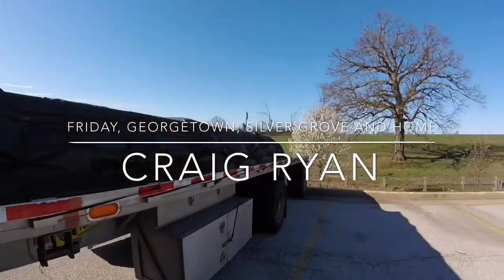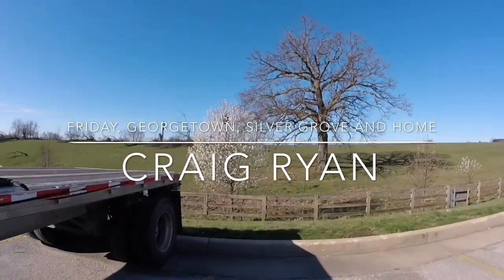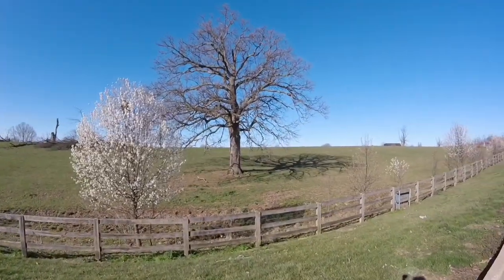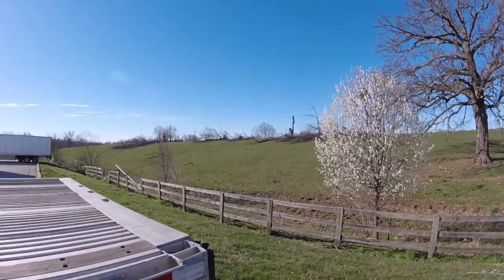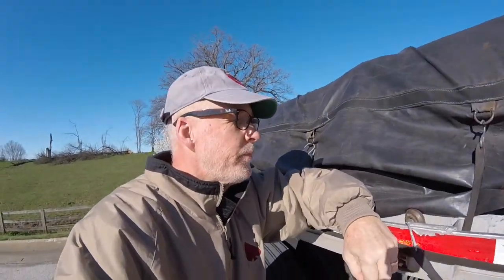Friday morning, beautiful day. I like it when you back up to something kind of interesting to look at — big old oak tree. The tree is flowering already. It's a little bit windy here, so I hope you can hear me. A lot's going on and I've got my student, who seems to be really, really motivated.